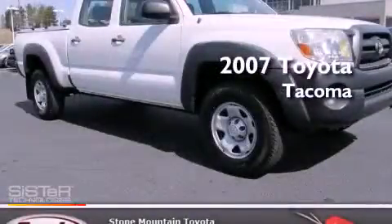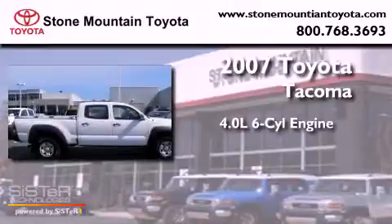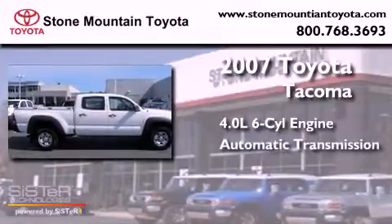This is a 2007 Toyota Tacoma. It has a 4.0-liter six-cylinder engine and an automatic transmission.